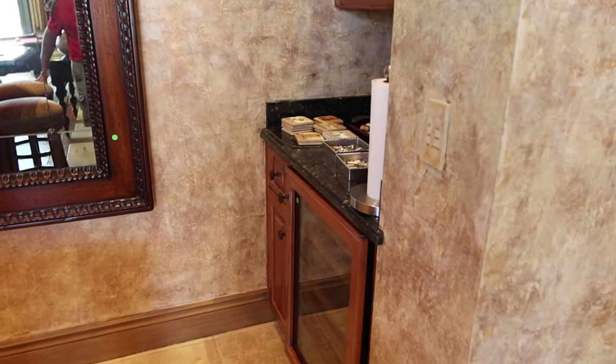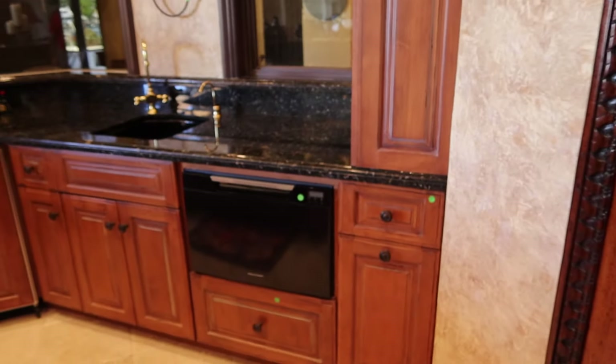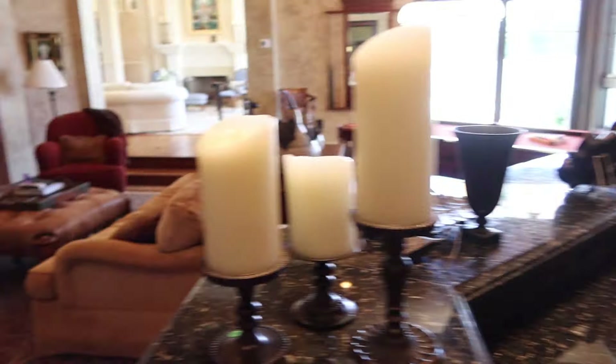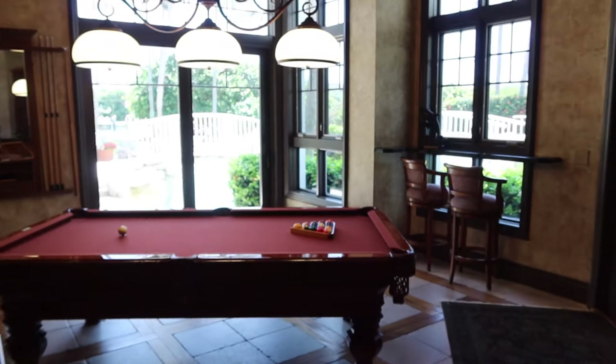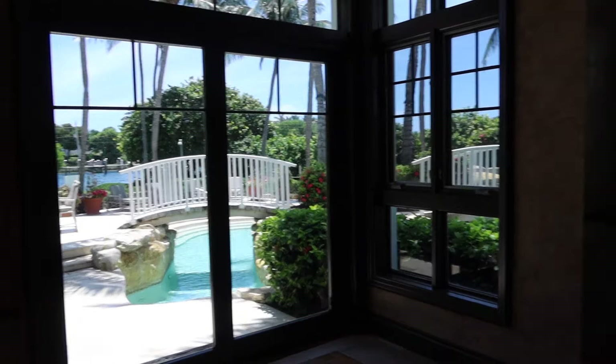Sub-zeros — we probably have about 10 Sub-Zero refrigerators throughout. We have an ice maker, dishwasher. Outside we have a lot of outdoor furniture. Those bridges that you see there are going to be coming out.